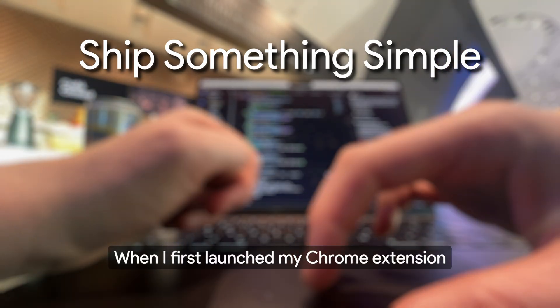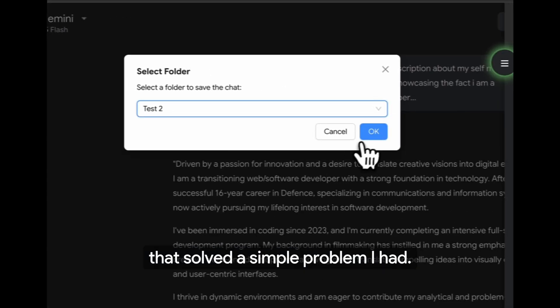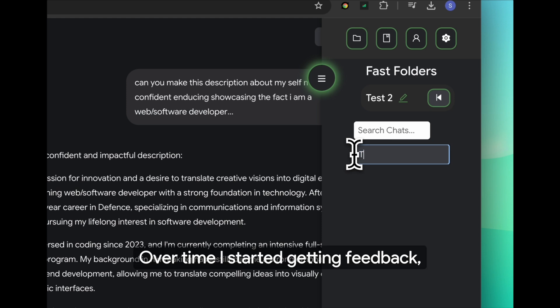When I first launched my Chrome extension, Fast Folders, it was honestly just a bare-bones MVP — no fancy UI, just basic functionality that solved a simple problem I had. And I think that's the key: it solved a problem. It didn't need to be perfect, it just needed to work.